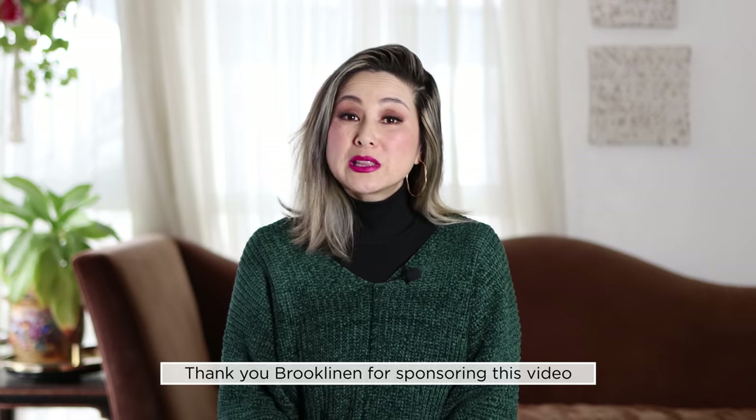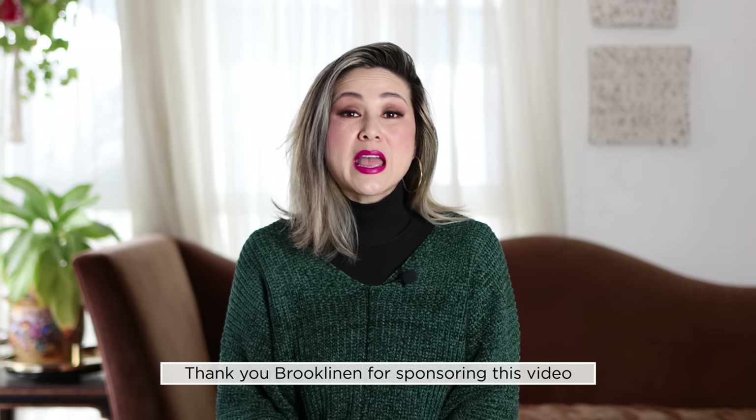Before we get started, I'd like to thank Brooklinen for sponsoring this video. Brooklinen was founded on the philosophy that everyone deserves simple, beautiful home essentials without the luxury markup.